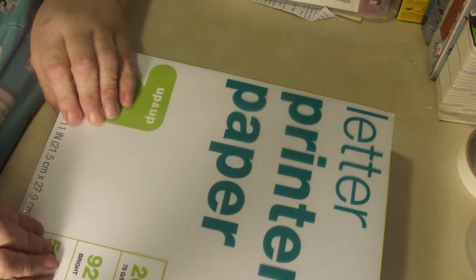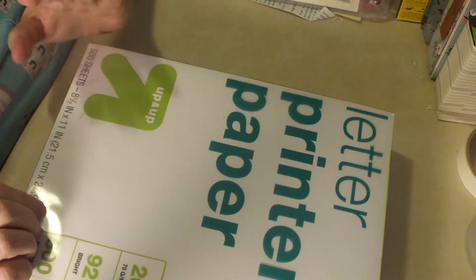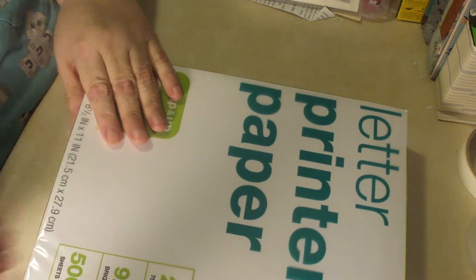I also bought this at Target. Don't know if it was a good buy. Don't really care — it was $4.49. So yeah, that's that.